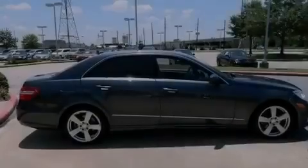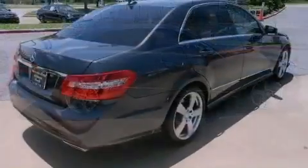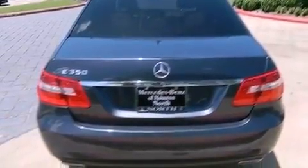Its top features include a front and rear multi-link suspension, a sunroof, a low tire pressure indicator, traction control and stability control systems, aluminum wheels, and the pre-safe collision mitigation system.